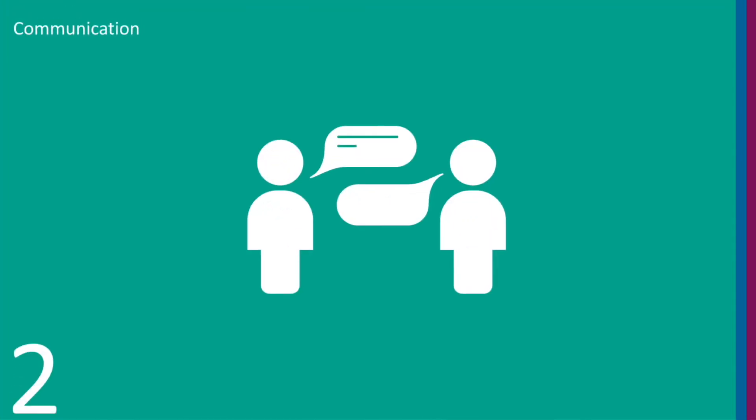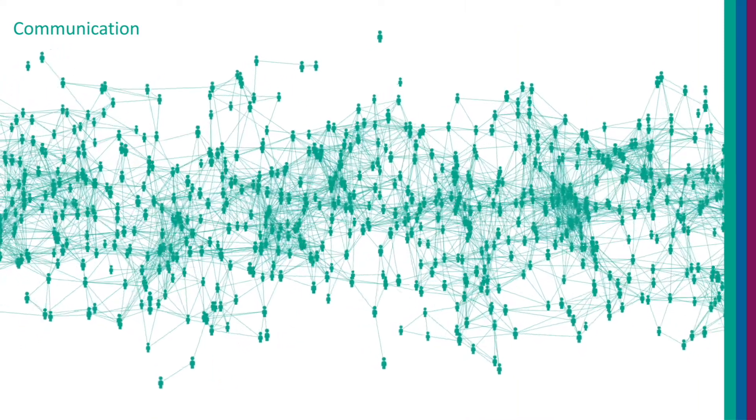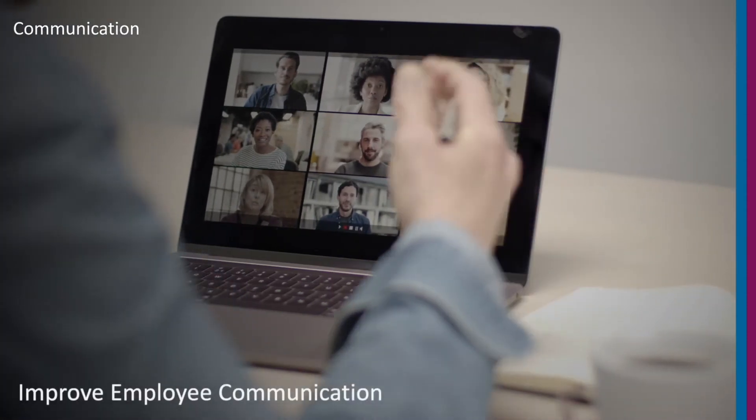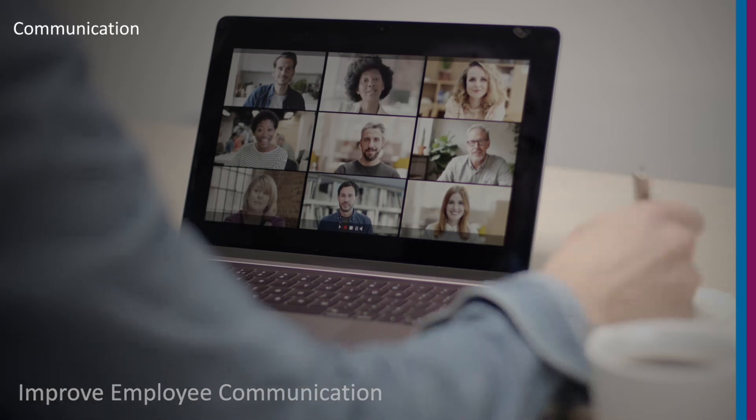2. Communication. 86% of employees collaborate with colleagues in other locations, and 3.5 hours per week are spent waiting for information from others. Ensure your employees can communicate instantly and seamlessly with the latest technology equipped with the best communication tools.